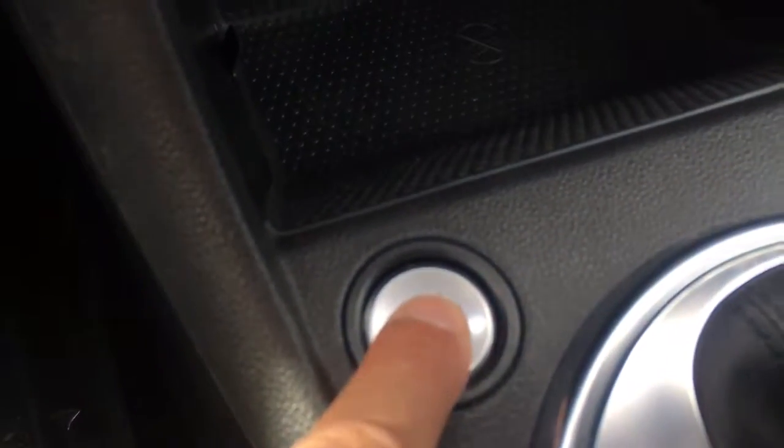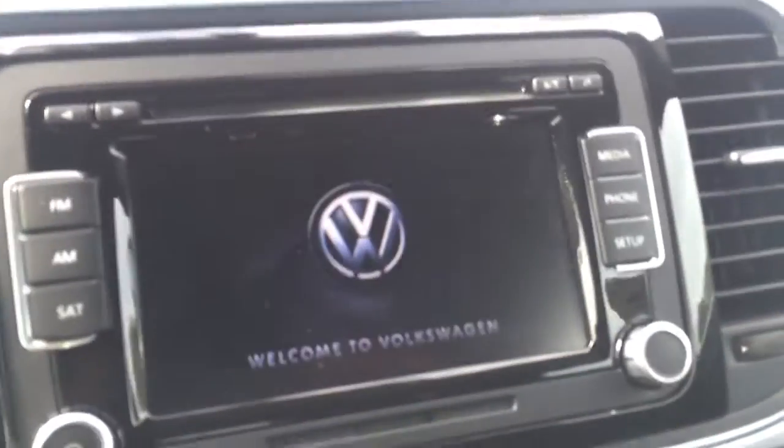We're just going to jump right in. Hit this button here, put your foot on the brake, hold that down. Welcome to Volkswagen, ladies and gentlemen.